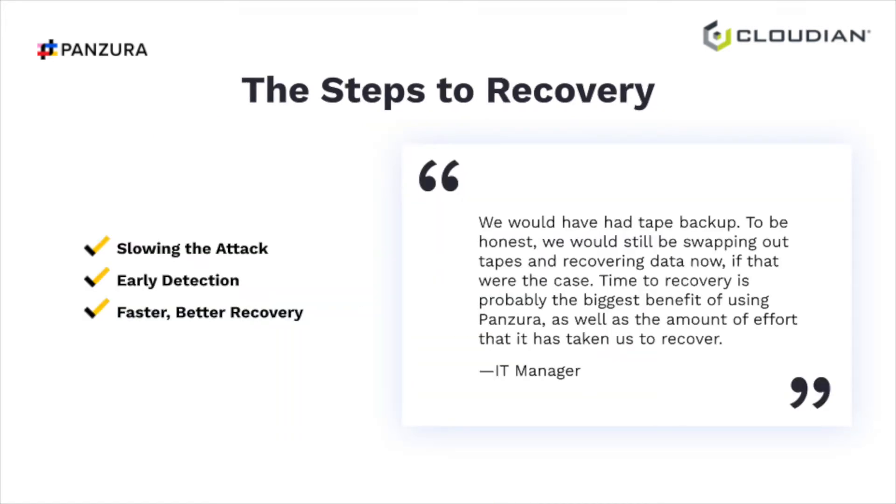It's a bittersweet story because not all of their data was on Panzura. Some was on other file systems, and when interviewed seven weeks later, they were still searching for information on those other file services. The Panzura solution is about slowing down the attack, early detection through anomalous behavior on a caching technology, and better and faster recovery. Because of the immutable blocks on Cloudian, we can restore quicker — we'll show how this can be demonstrated live on this webinar.